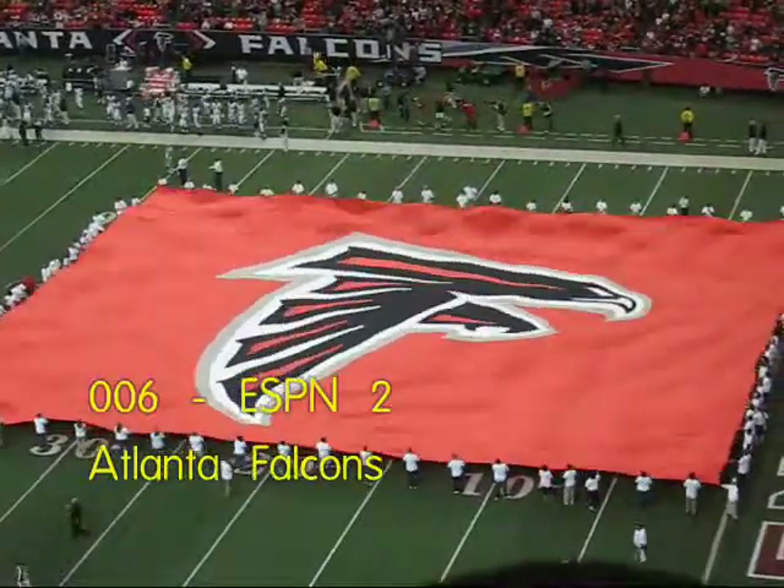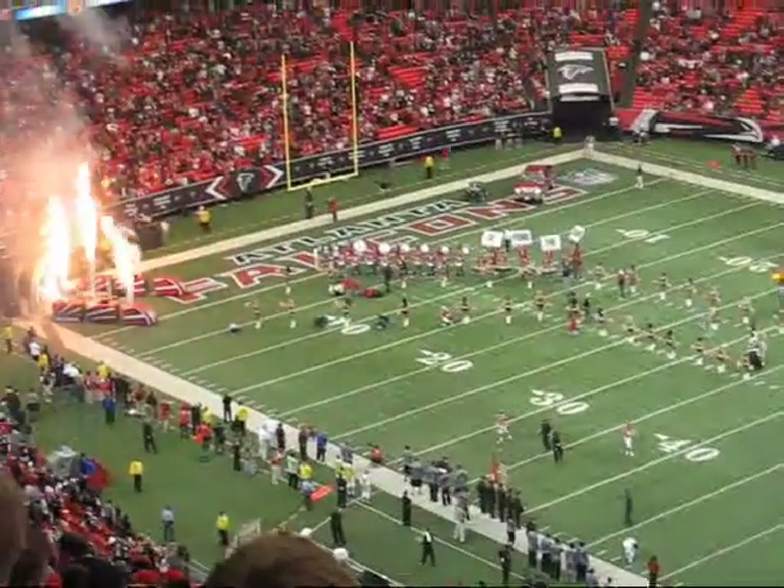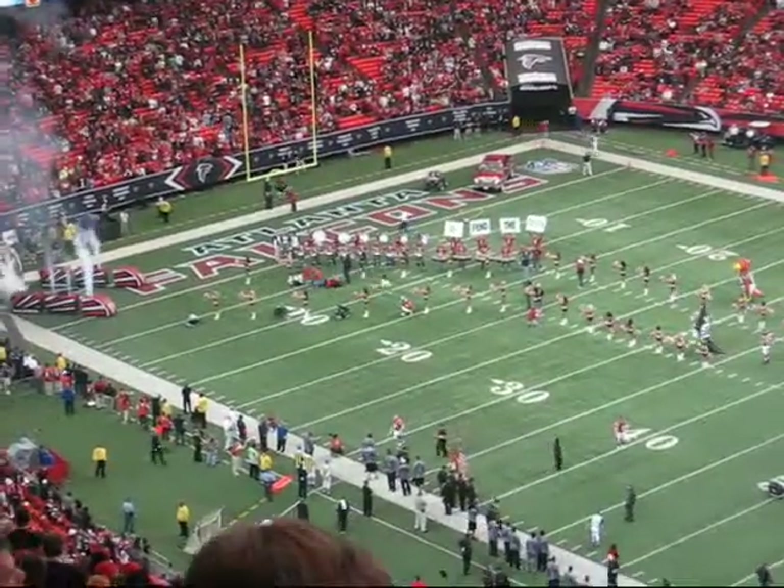Welcome, sports fans, to the magnificent Georgia Dome. Its steeply sloped bleachers allow all spectators to have the best seat in the house and still allow there to be 70,000-plus fans.